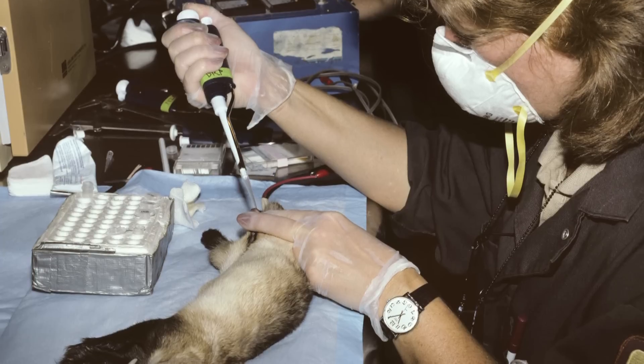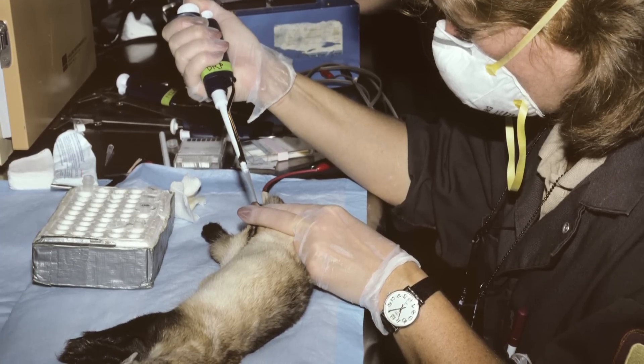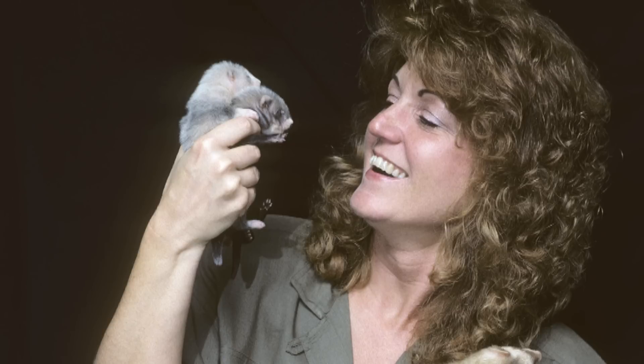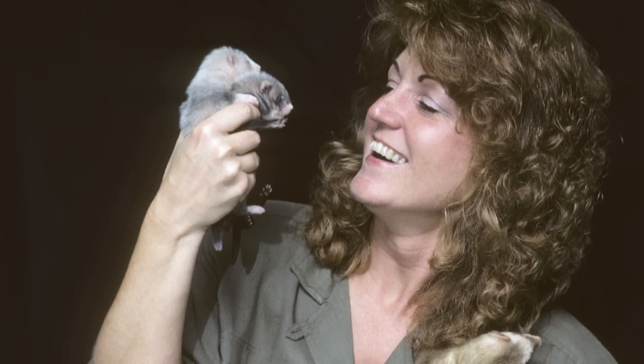I grew up in Texas and went to vet school at Texas A&M and came to the National Zoo in a new training program for veterinarians to learn to do research and to try to understand the biology and reproductive physiology of these animals.